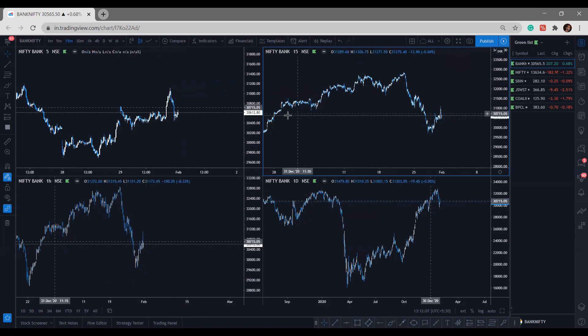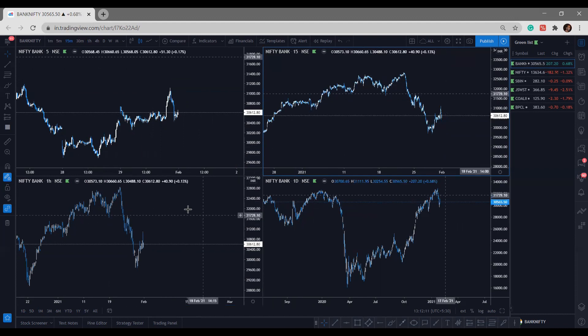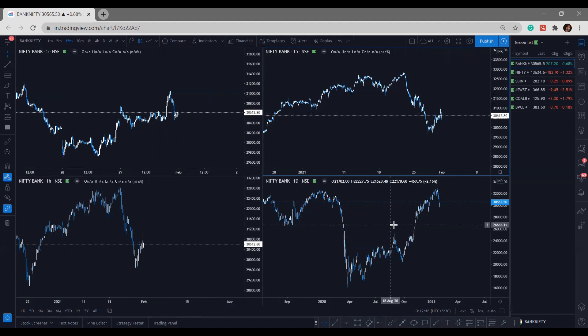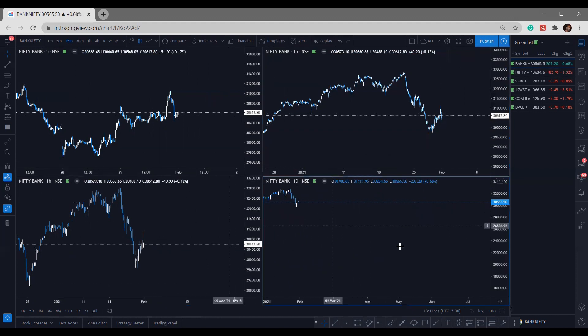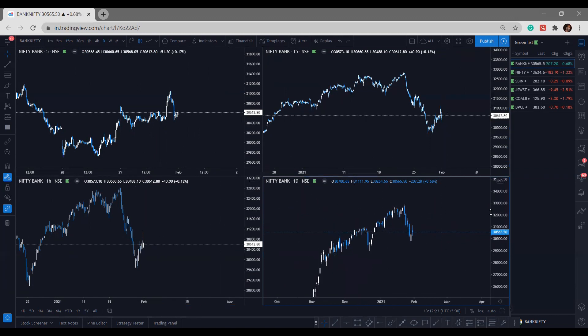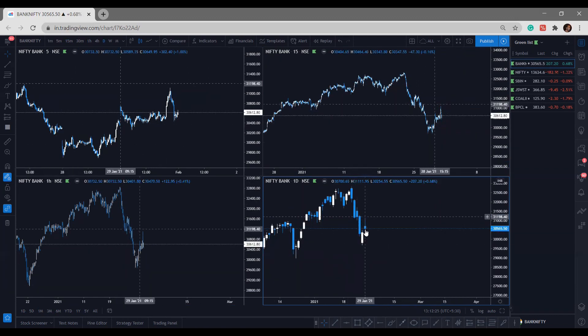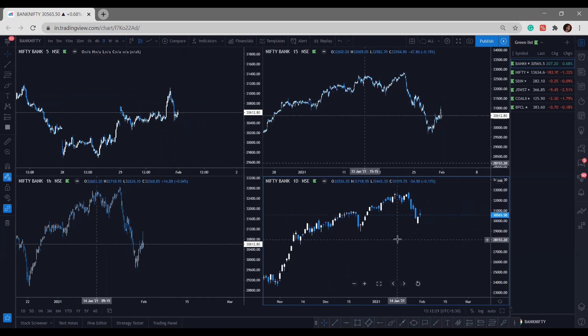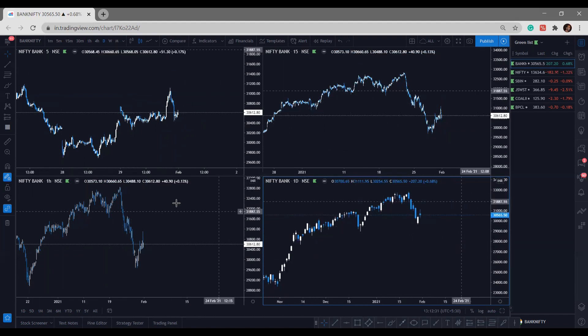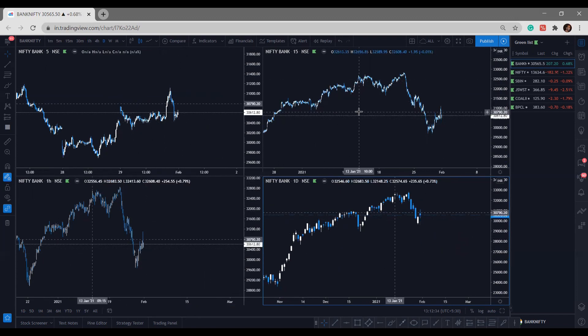The timeframes I use are 5, 15, and 1-hour, and daily. You can go to 4-hour as well, but I don't think we really need 4-hour because two 4-hour candles will make one daily candle.